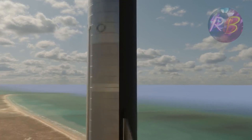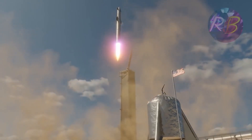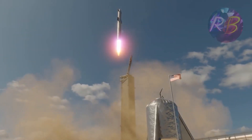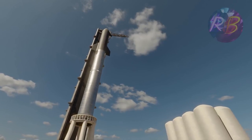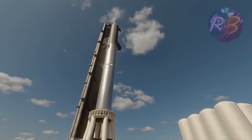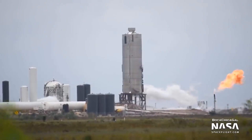Once stacked, the vehicle will be the tallest rocket assembled in the history of spaceflight. On top of the tower, a 10-foot lightning rod will ensure that vehicles on the ground are protected from any lightning strikes, keeping vehicles on the launch pad safe in case of lightning — as occurred in May of the previous year near the SN4 prototype.